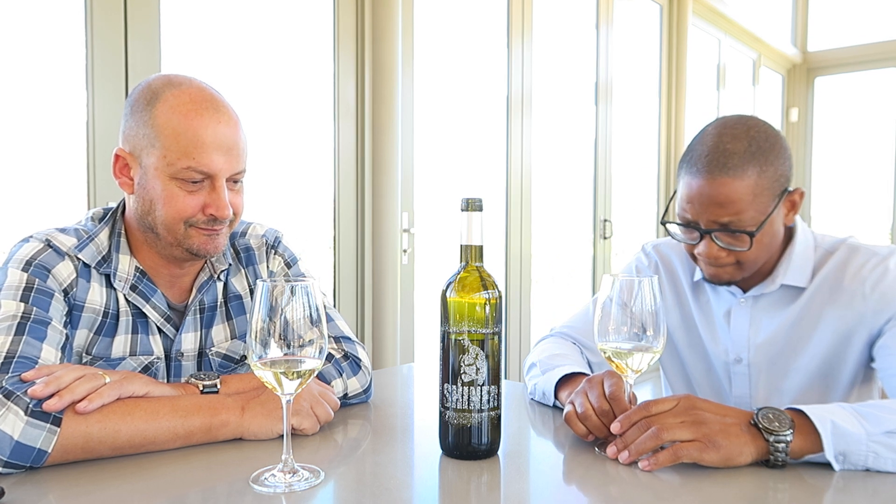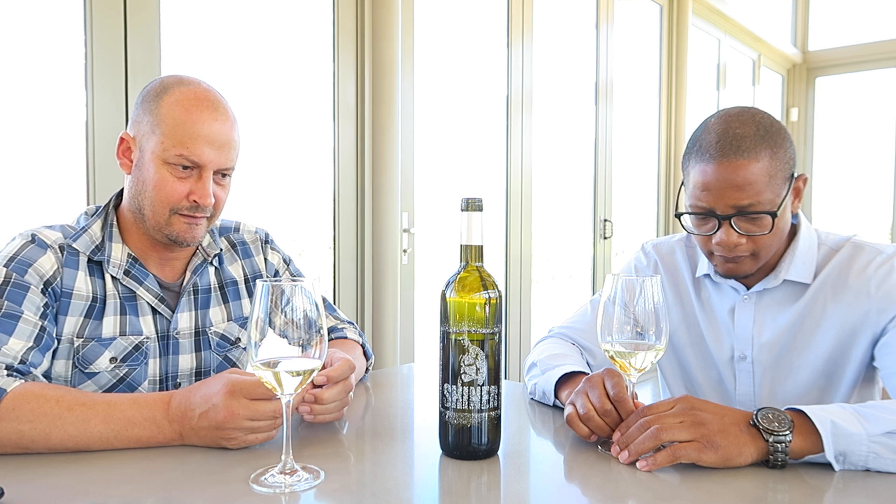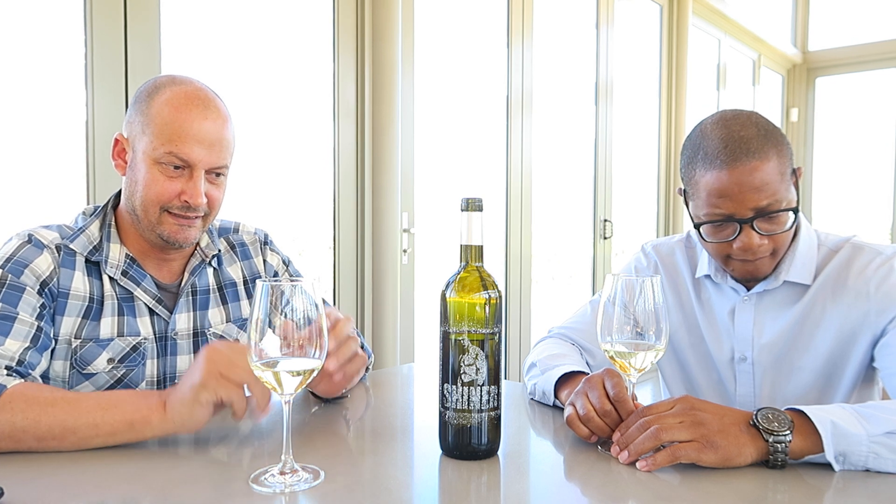Here we have the Shiner, which is kind of like the outlier of the whole Passerene brand. It's something that I started in 2013, and it was a blend — on the label it said Syrah, but it was actually Merlot that I blended in there. It was just two barrels, and I think it did really well. I think Kristen Yves liked it a lot. It was a great one, so that's how it started.